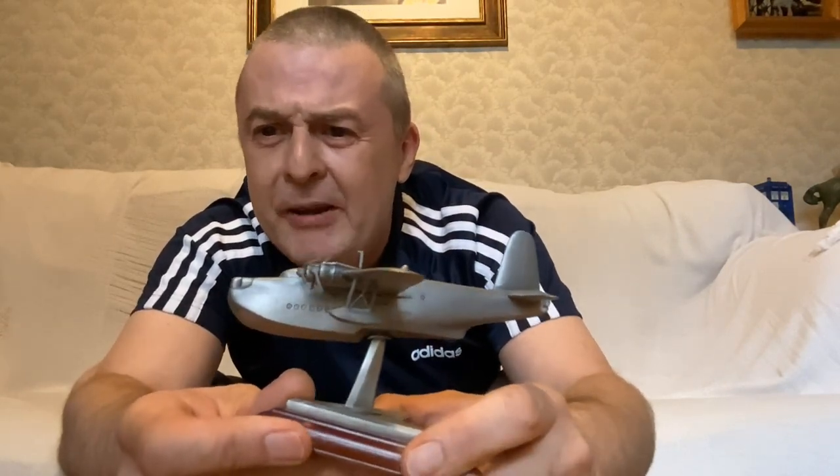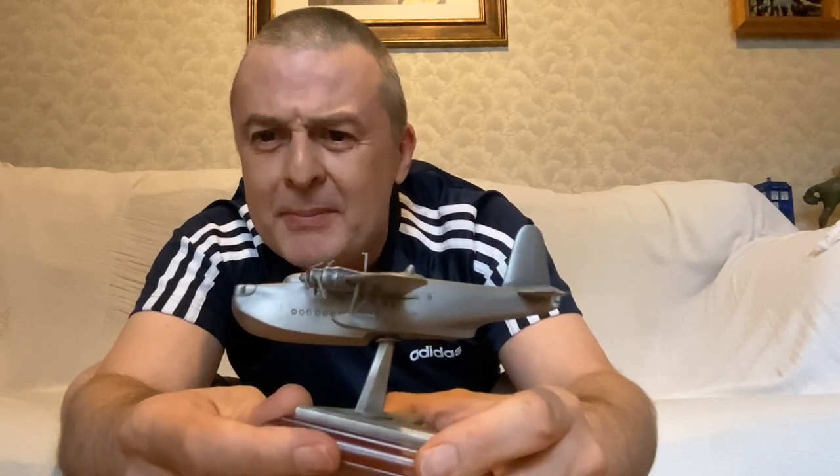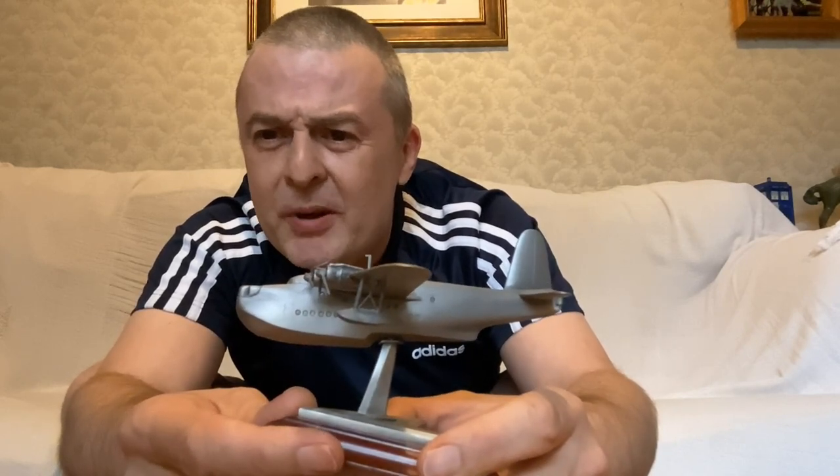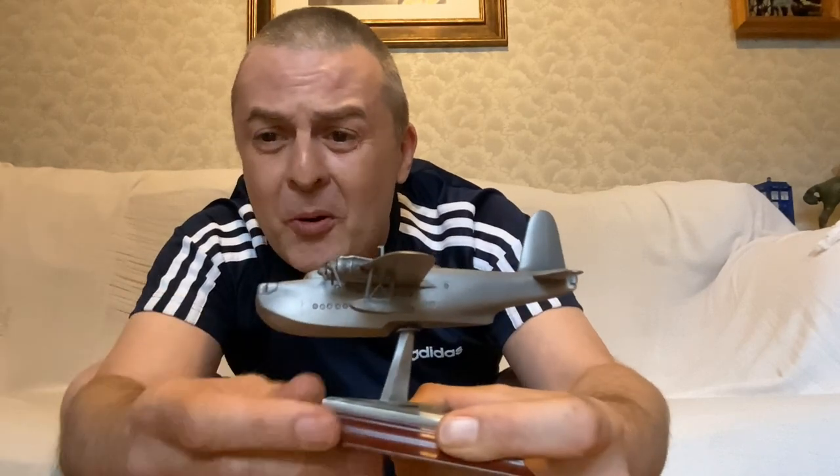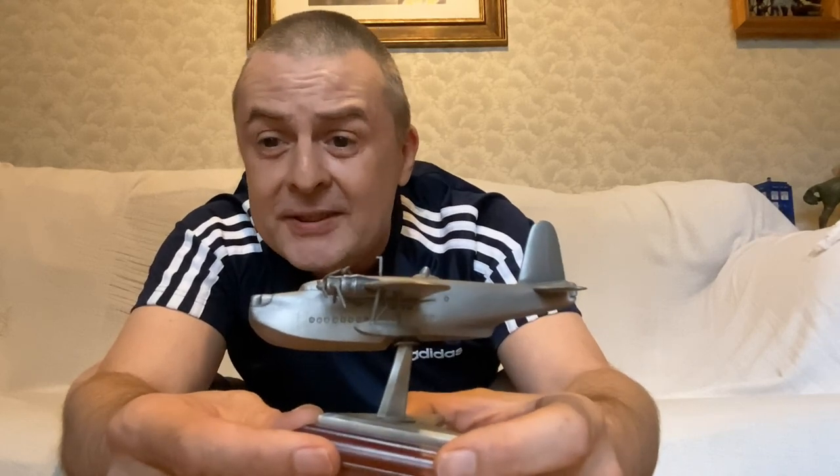It wasn't based on the Empire Flying Boat that Imperial Airways ordered, but it has a lot of similarities with it, and they were developed at about the same time. 749 of these were built, apparently, and they were flying until 1967 in various places. I think New Zealand was the last place that they were flying, but you'll see underneath here.